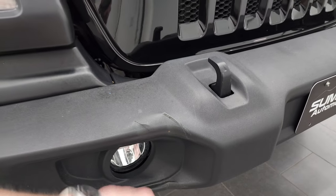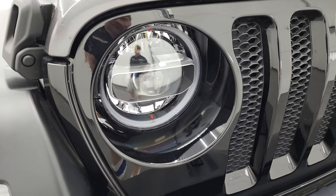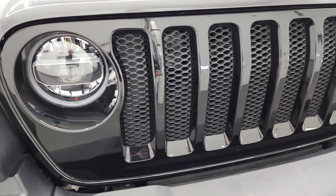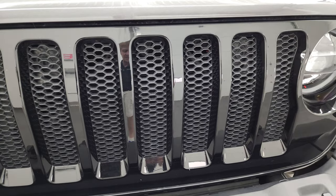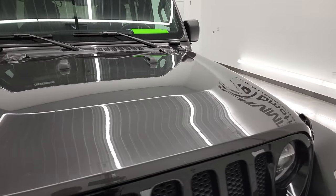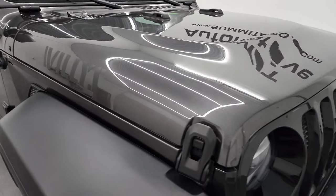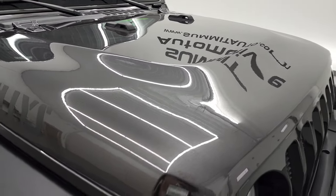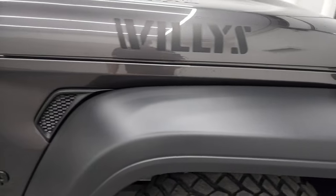There are just a couple little dings on the front bumper, but nothing too bad. You do get those LED headlamps, LED running lights, and of course the gloss black grille as part of the Willys package, along with the seven-slotted grille. The hood is in fantastic condition — no dents, no dings, no scratches. Looks really good.